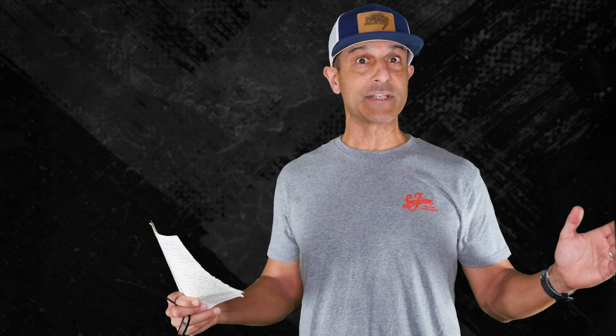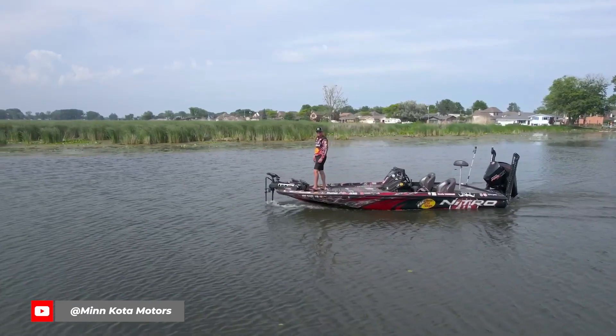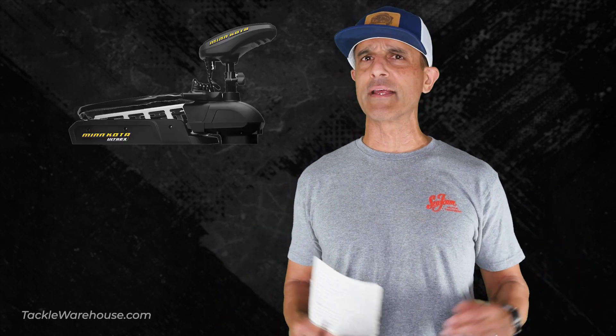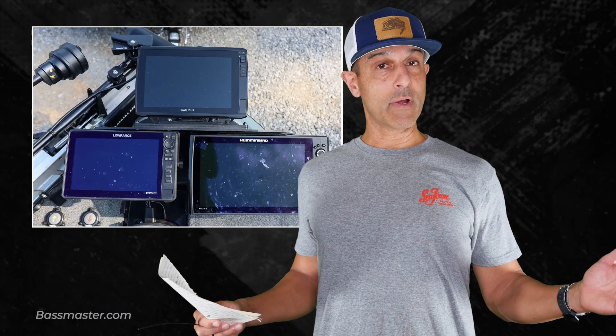Going brushless comes with obvious benefits — quieter, more power, better efficiency, and more speed. If you just want spot lock or GPS anchor for a thousand bucks less, just get a regular Minn Kota Ultrex or a Motor Guide Tour or Tour Pro.